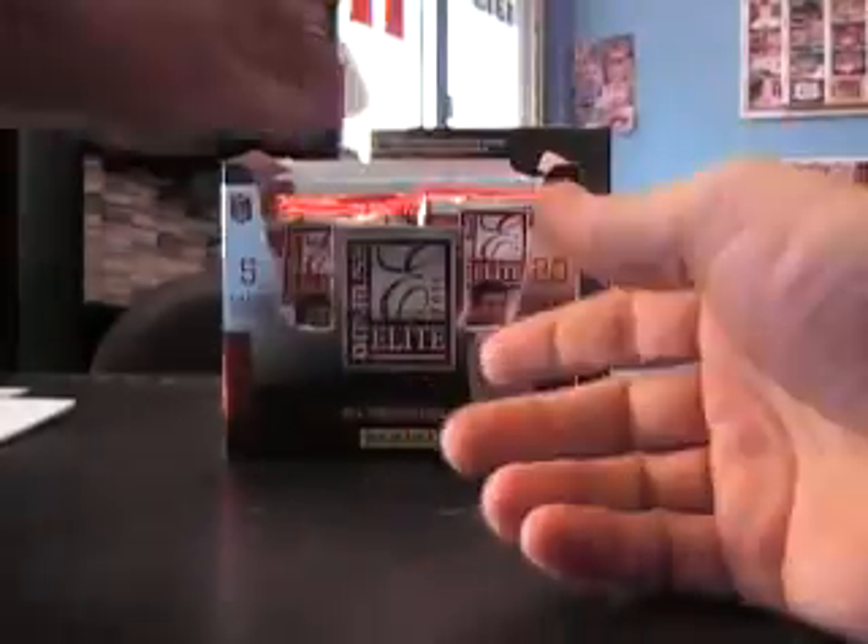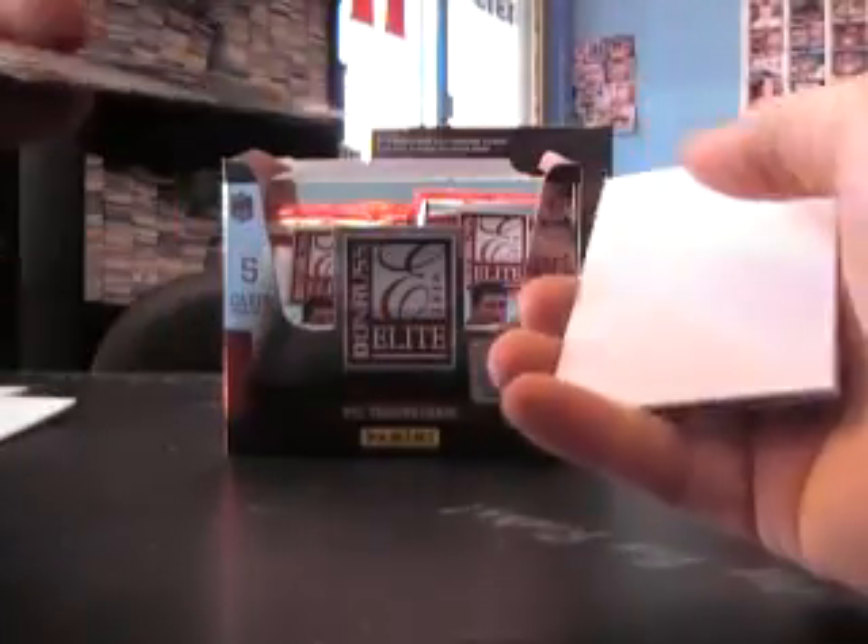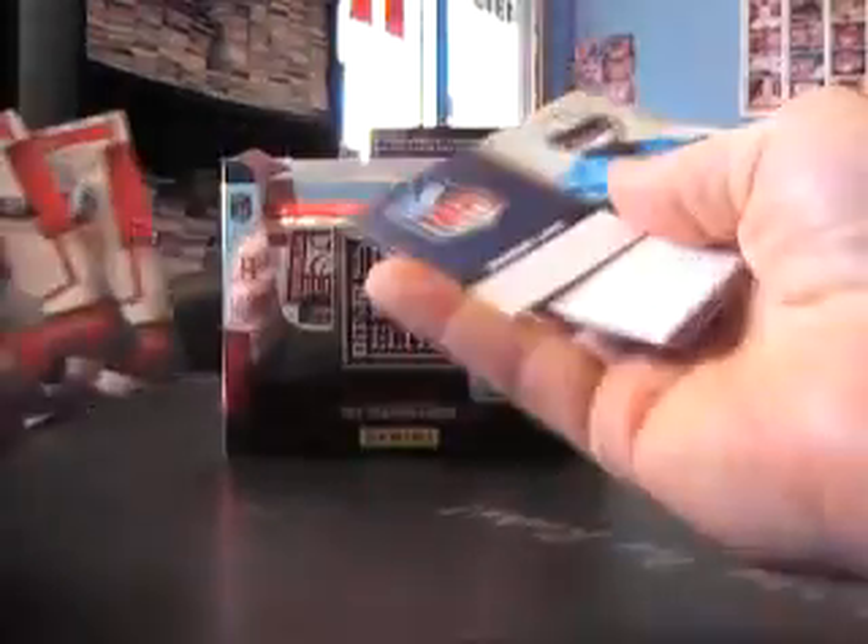Rookie of Golden Tate at $9.99. Eric Berry at $9.99. And Brandon LaFell.